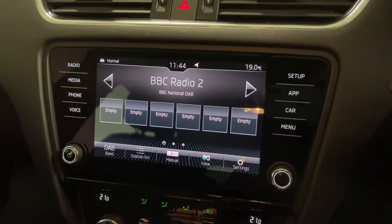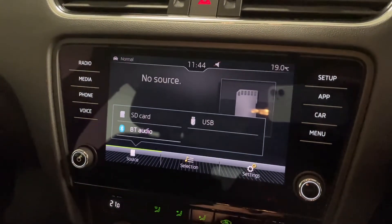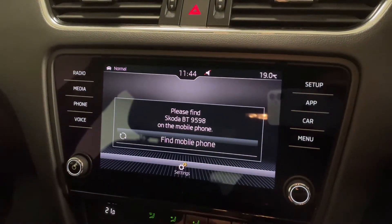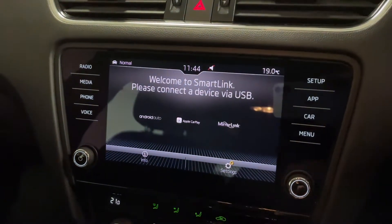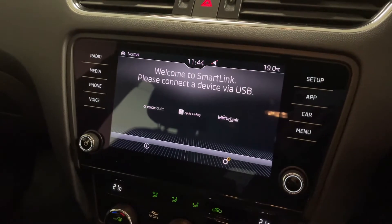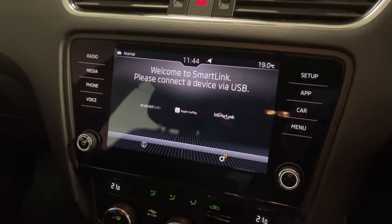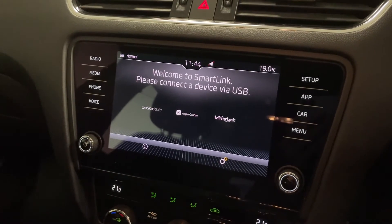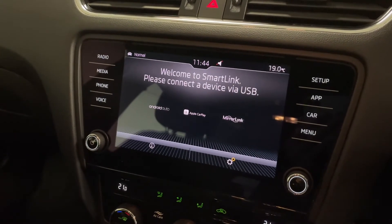We've got DAB, FM and AM radio, and a number of different media sources including SD, USB and Bluetooth so you can connect your phone to listen to your favourite tracks or make and receive calls. Skoda's SmartLink lets you plug in your iPhone or Android phone via USB, which brings up a mirrored phone menu on the screen. You can use Google Maps and Apple Maps for sat nav, and voice recognition with Siri and Hey Google works very well because it's just like it is on your phone.